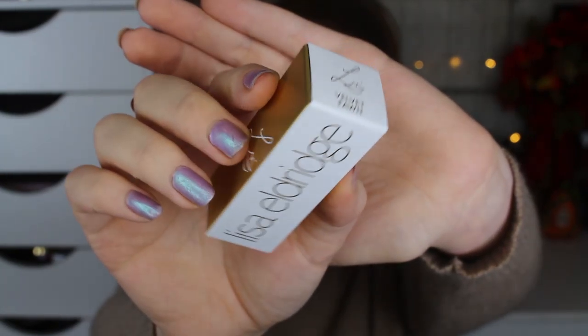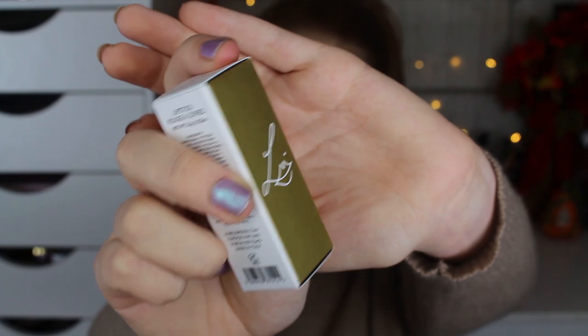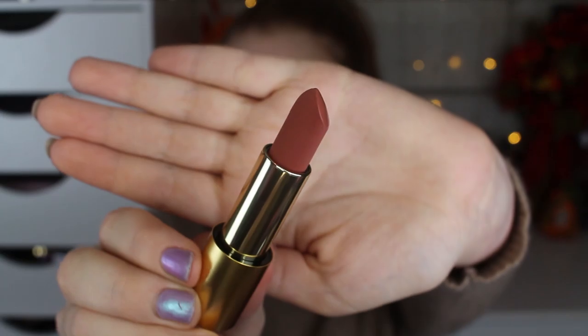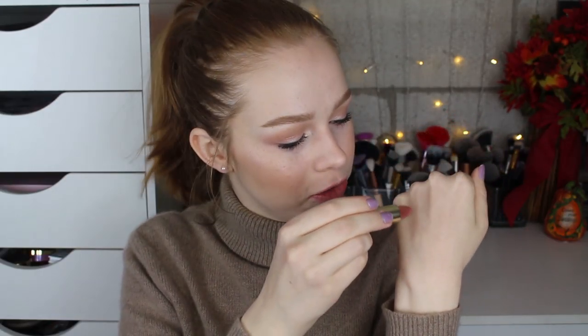Here is the cardboard packaging — very sleek. It says they're made in Italy and have a net weight of 3.5 grams. It's a really nice gold, simple, classic packaging with the Lisa Eldridge logo. It is magnetic and just snaps shut. These lipsticks are supposed to actually look like velvet, and they do have a really really interesting texture to them.